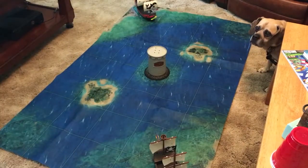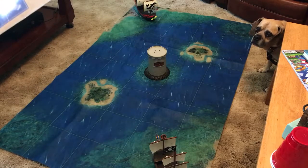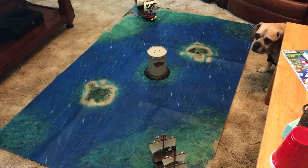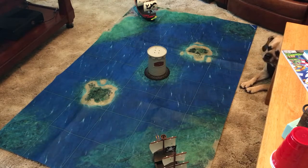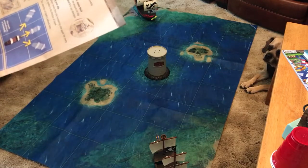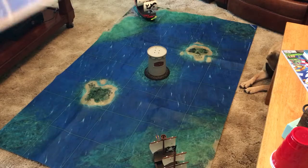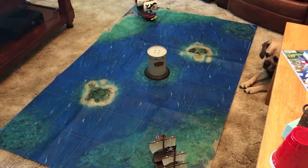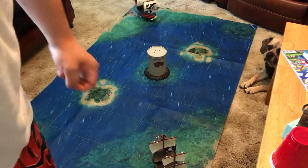You start off in your harbors. Checking the instructions — the object of the game is to complete three tasks: get a treasure chest, hit the front sail, and knock another object off the ship. You spin the spinner to take your turn.